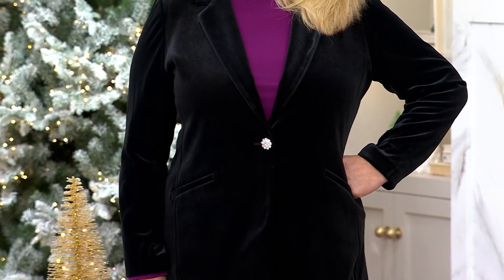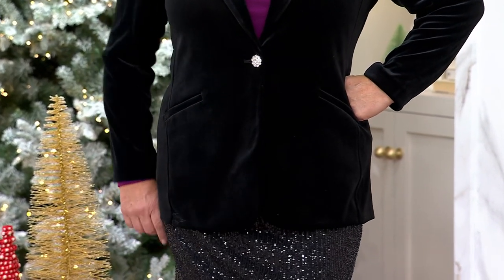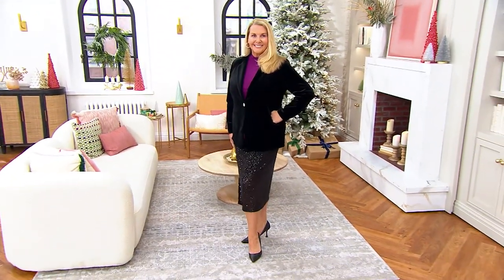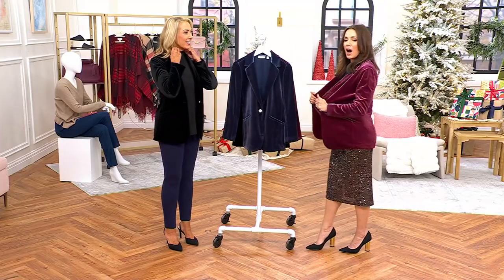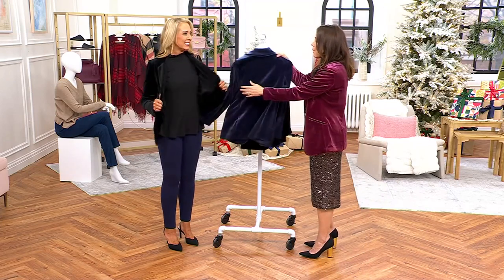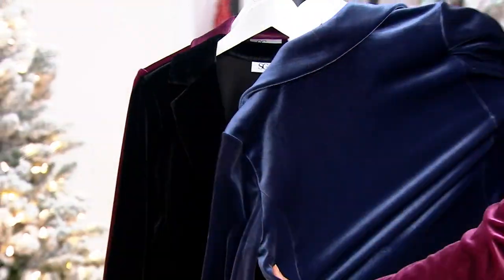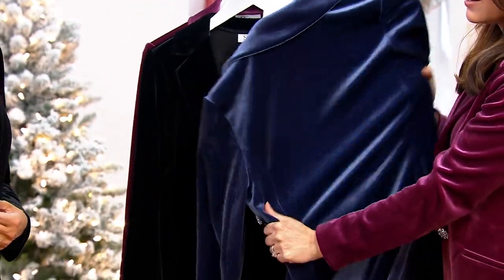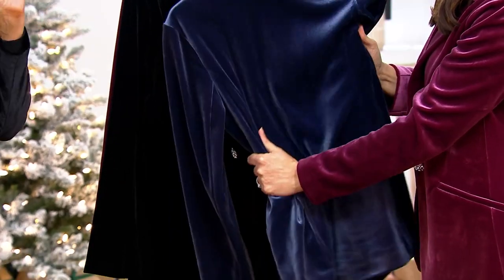When you put this blazer on it looks like it was tailored to fit your body. We have it in regular and petite, and for a blazer that looks so tailored and structured to be so comfortable — there's an absolutely wild amount of stretch in this. That's the LK Fusion — it's genius. It's a bonded fabric so you're getting that structure but so much stretch and comfort.